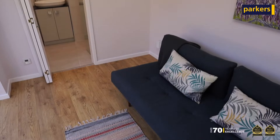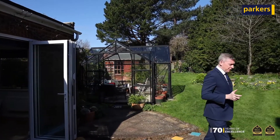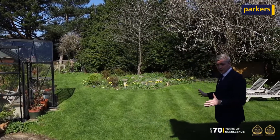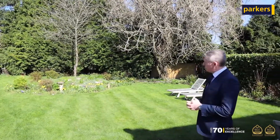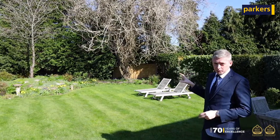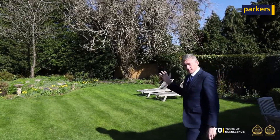Another superb feature of the property is this beautiful wedge-shaped west-facing garden. It's really mature, really well stocked, and there's a beautiful walnut tree which in the summer, covered in wisteria, is an absolute picture. Follow me down and we'll take a little look.